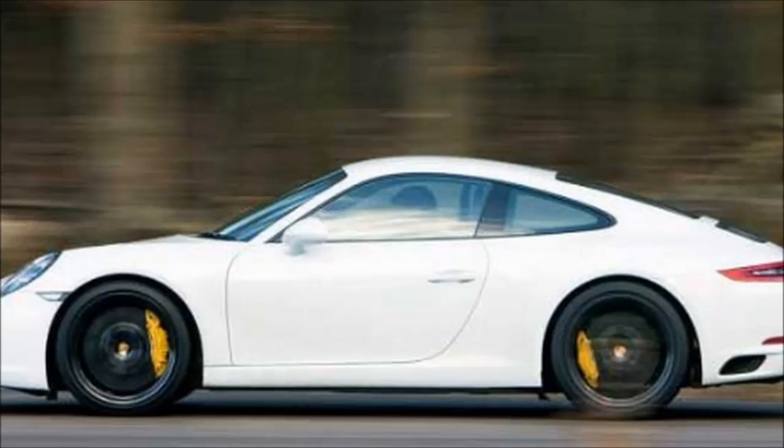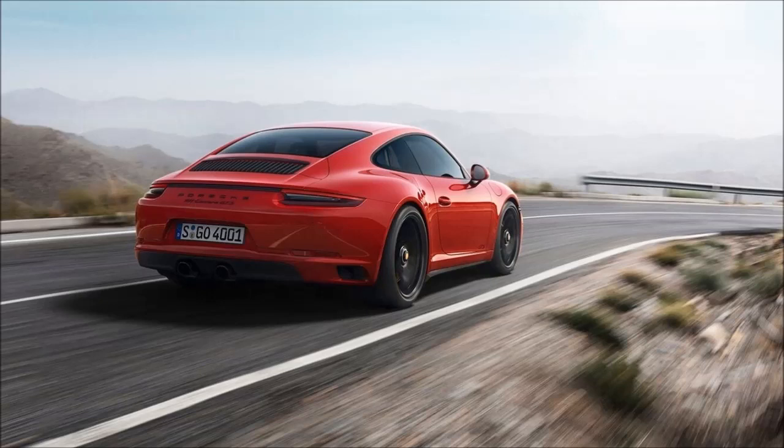From the earlier test mules, we know that the next gen 911 will be slightly wider than the current model, as evidenced by some wheel arch extensions.